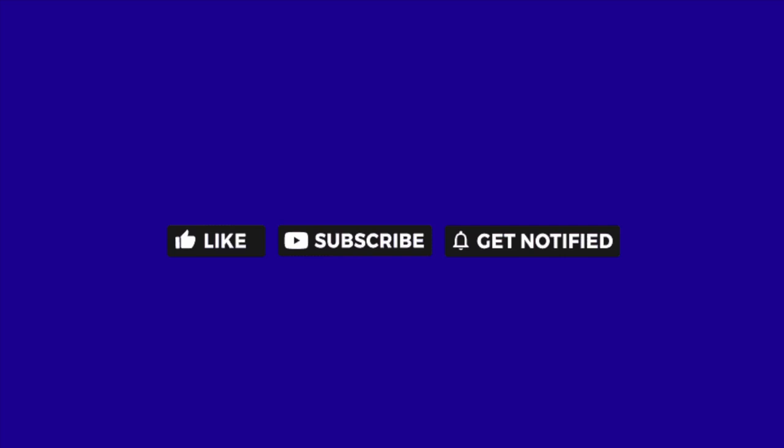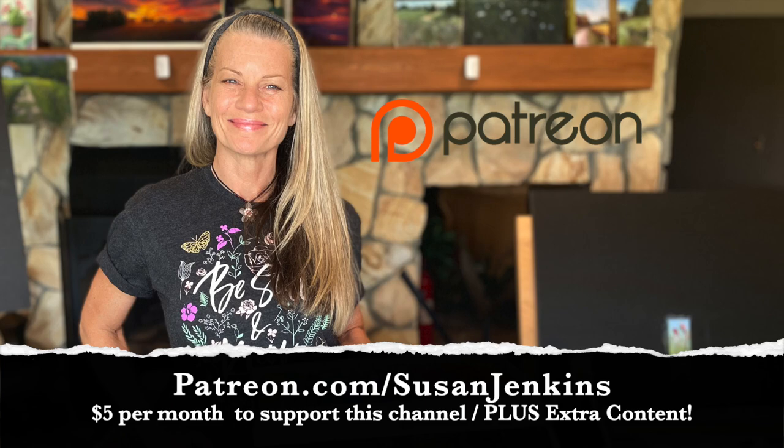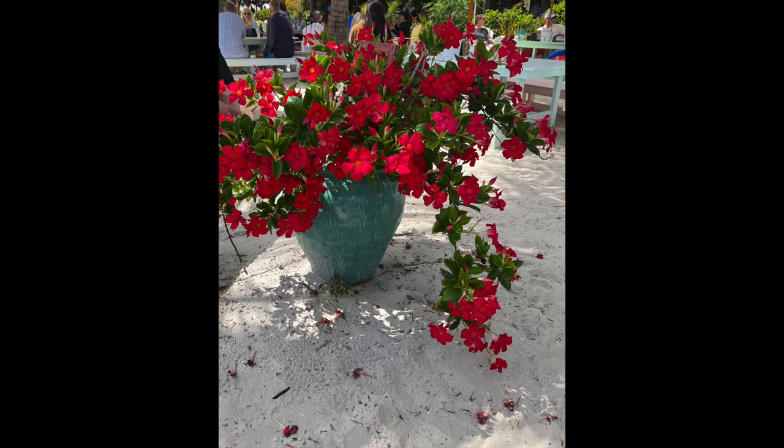Please like this video, subscribe to this channel and hit that bell icon to be notified of future videos so you don't miss a thing. Also, I would love it if you would support me on my Patreon page. It keeps these free videos coming for only five dollars a month, going to people all over the world, and if you become a patron you get extra goodies.